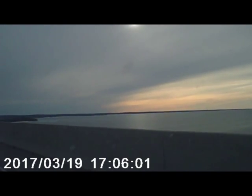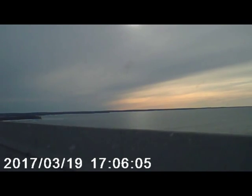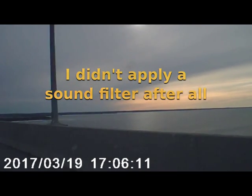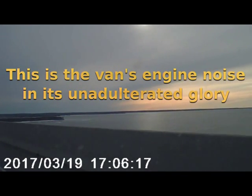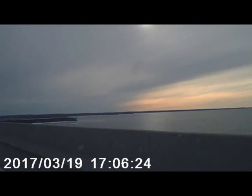Our voices probably sound a little funny because I have to apply a sound filter to get some of the engine noise out. We have snow tires on, so that's kind of loud too. This is not the best recording system either — it's a dash cam.